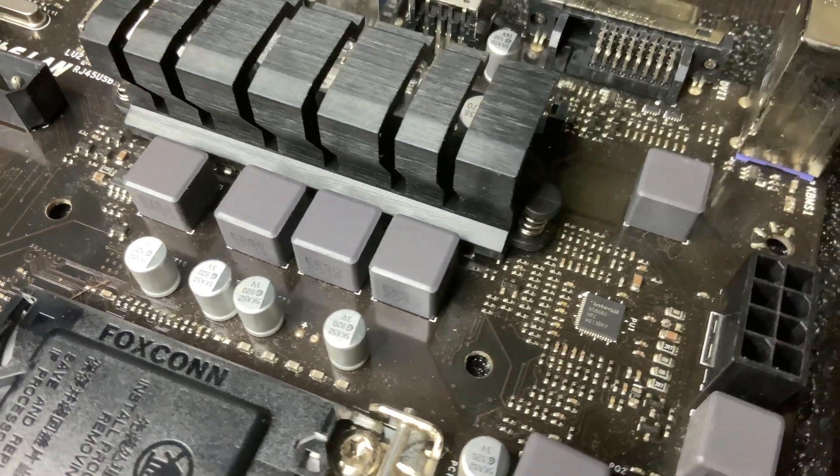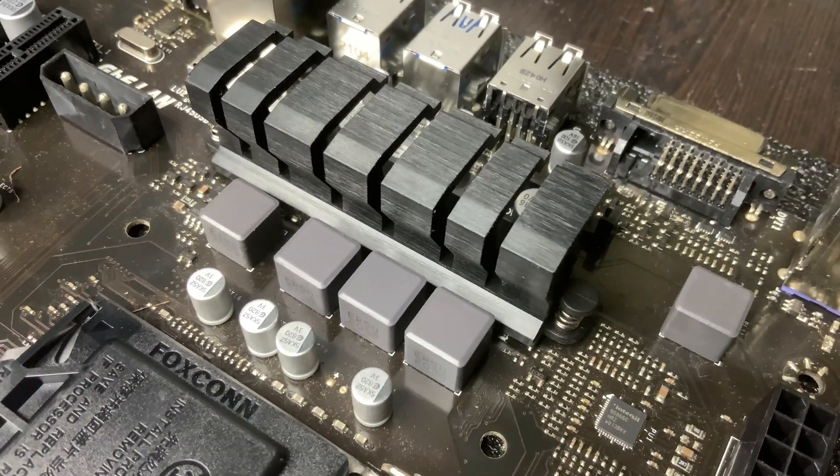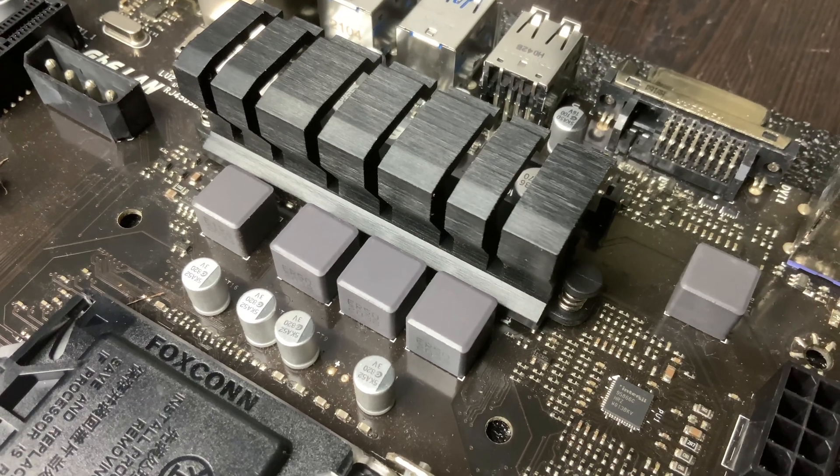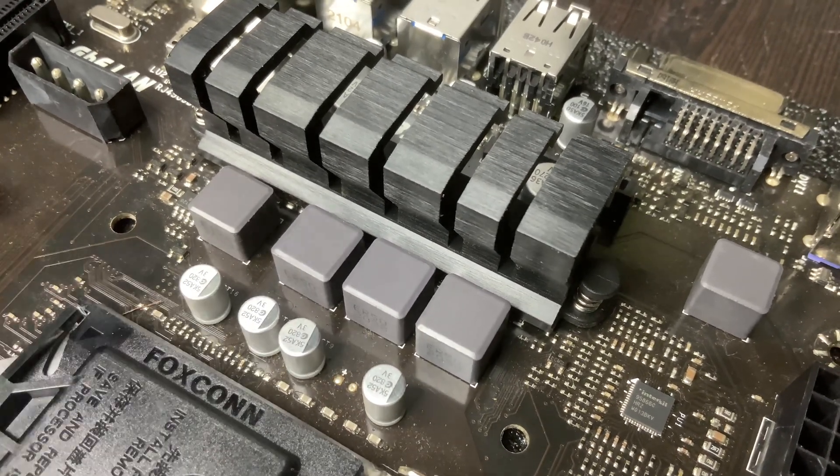Three, overheating and thermal throttling. Damaged VRMs may overheat, leading to CPU throttling. Performance drops to protect hardware. In severe cases, it can cause permanent CPU damage.